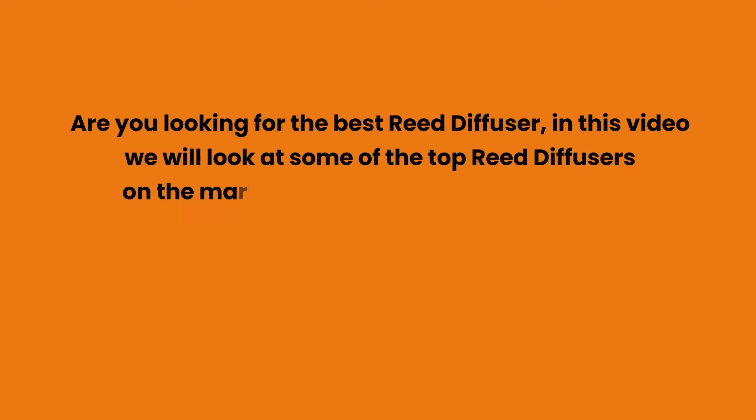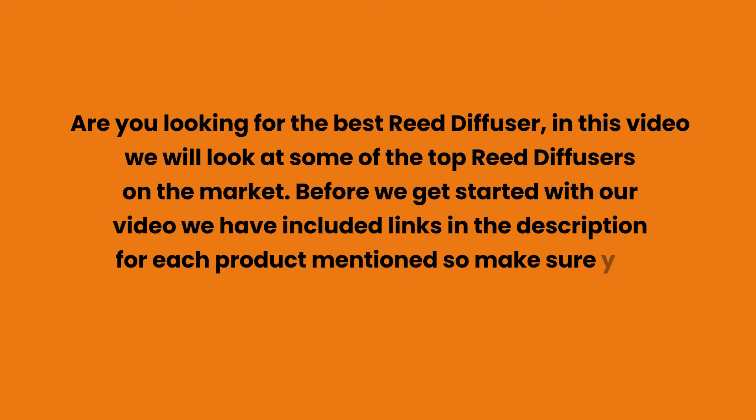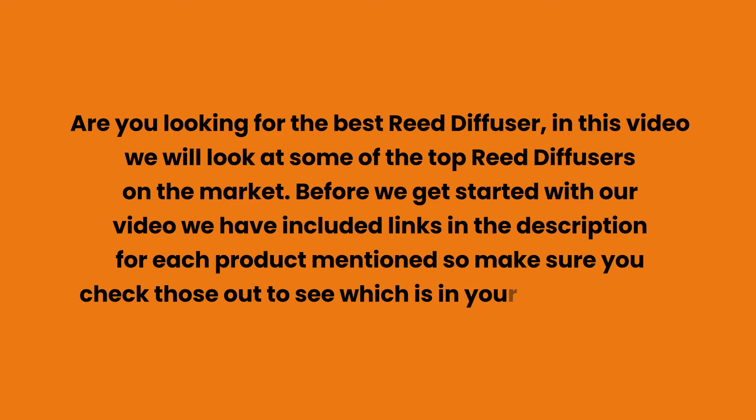Are you looking for the best reed diffuser? In this video we will look at some of the top reed diffusers on the market. We have included links in the description for each product mentioned, so make sure you check those out to see which is in your budget range.